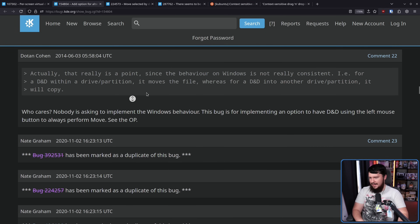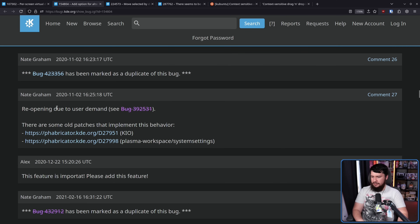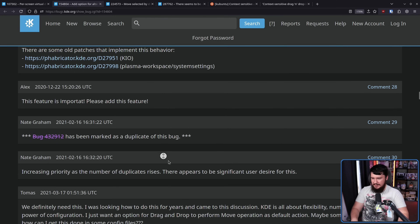After a few more comments — look at that — 2014, and then six years later, 2020. This is when Nate Graham started triaging the issue, going through, marking bugs as duplicate, then saying 'reopening due to user demand.' There were some old patches that implemented this behavior, but being from very long ago, they obviously wouldn't fit into modern KDE. A year later, more duplicates were made, increasing priority as the number of duplicates raised. 'There appears to be significant user desire for this.' This is four years ago in 2021 — it would still be quite a while until this gets resolved.